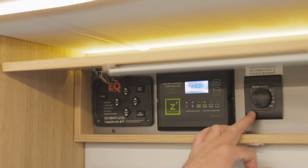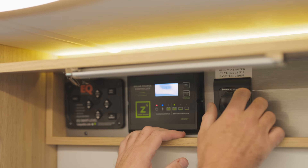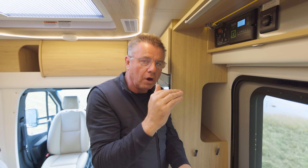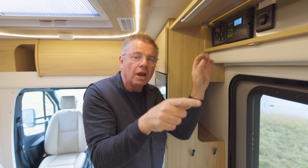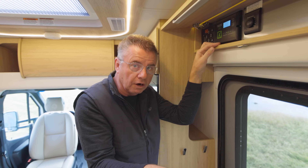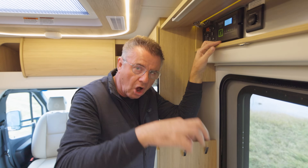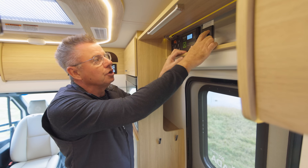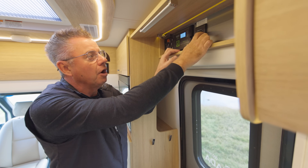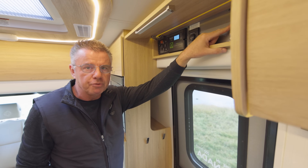Our Truma AquaGo Comfort Plus hot water heater is controlled right here. You have eco — when on eco, it does not heat the one liter of hot water. When you put it on comfort, it does heat that one liter of hot water, and we have lines that run to each hot water faucet, so the minute you turn on a hot faucet, it'll have hot water pouring out of it. We also have off, winterizing, and clean switches. We also have our 2000 watt pure sine wave inverter control center right here.